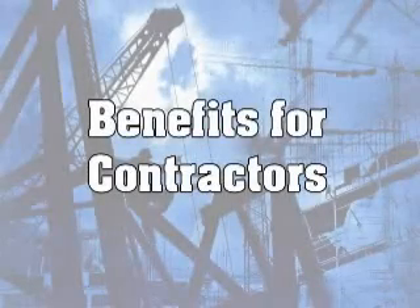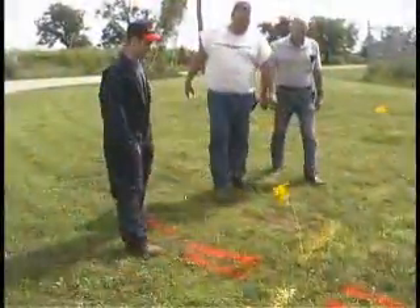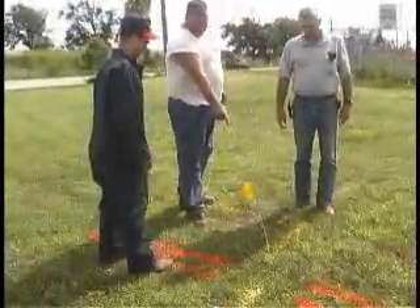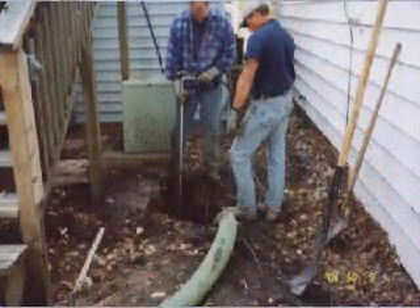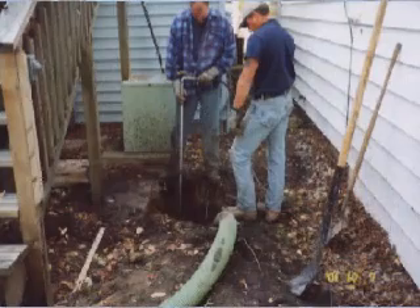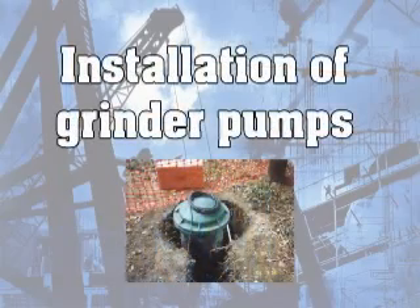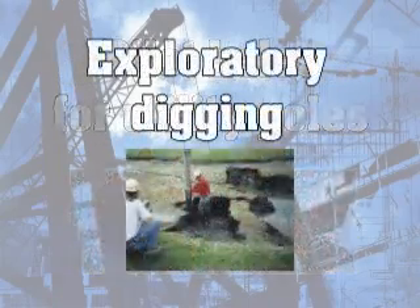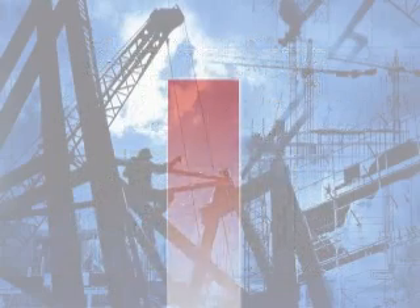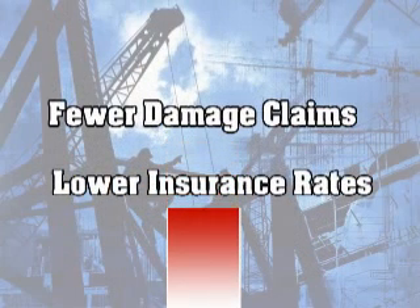Benefits for contractors: Atlas Daylighting can save thousands of dollars and hundreds of man hours. When crews show up, lines can already be located and marked to reduce downtime and damage. Atlas can allow for visual verification of gas and power cables, thus increasing public and crew safety factors, and reducing damage to public facilities. Other applications for contractors include installation of grinder pumps, installation of lift stations in restricted work areas, pilot holes for utility poles, and exploratory digging. Using Atlas' services will result in fewer damage claims and, because Atlas is endorsed by insurance companies, will lead to lower insurance rates.